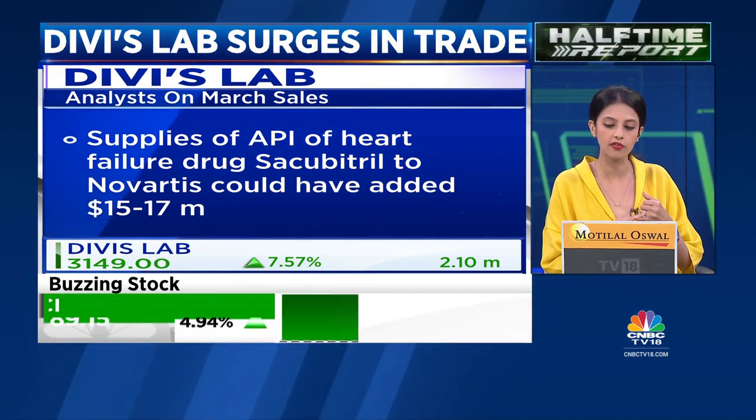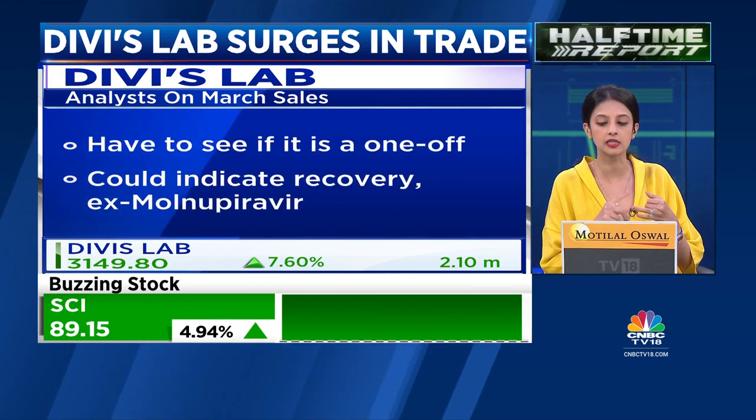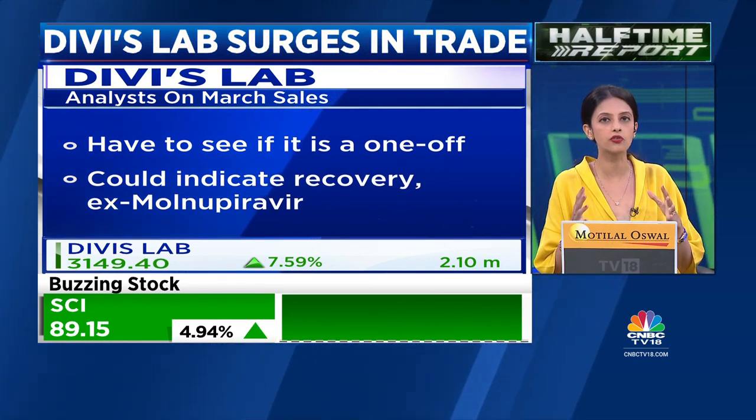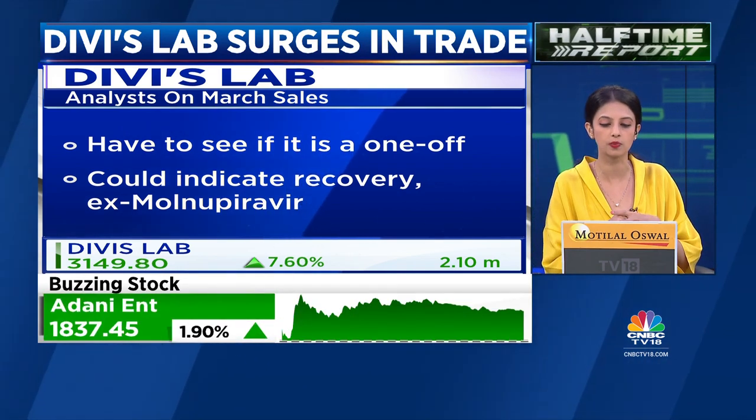March data could also be due to a year-end factor. We have to see if it's a one-off and whether it sustains at these levels going forward. But the larger trend of a recovery is something that the street is enthused by.